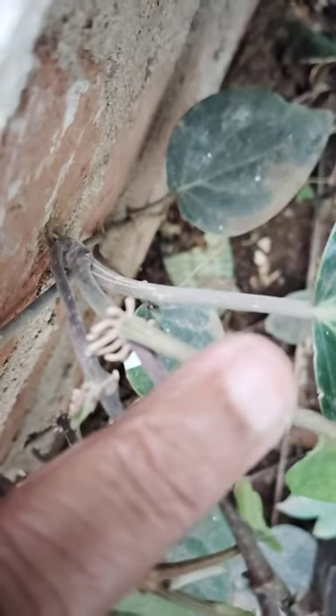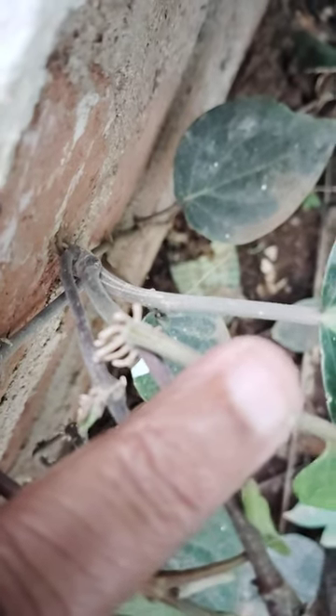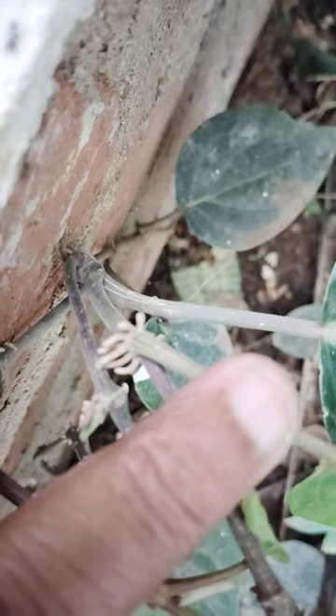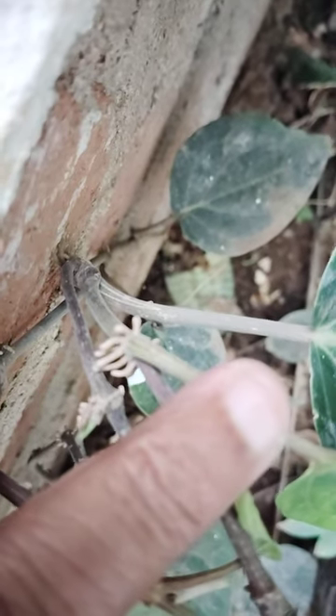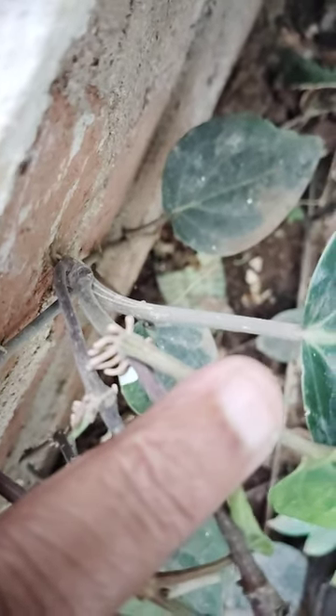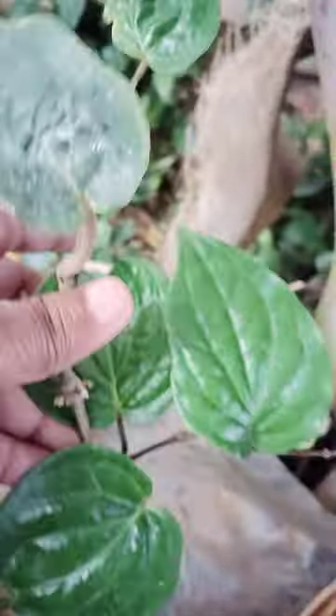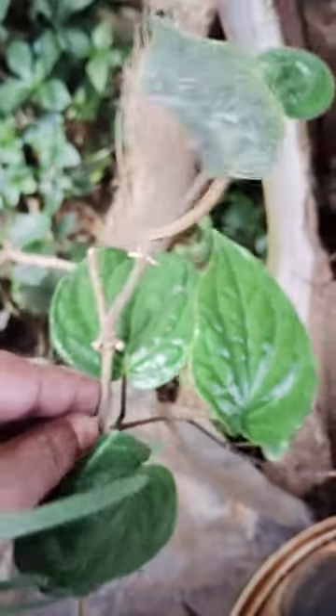This betel stem contains so many roots. At every node it has some roots like this. I parted this in two parts — I cut it and planted it in this pot.